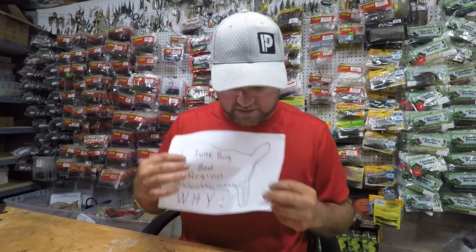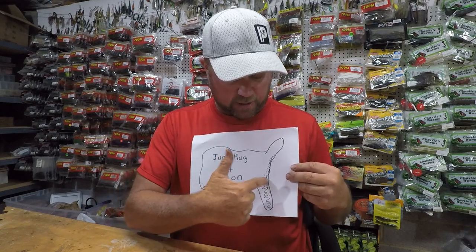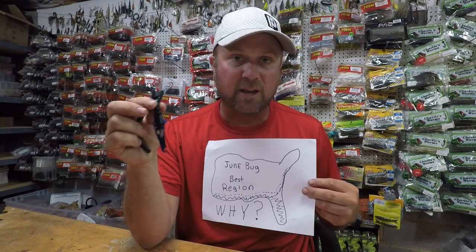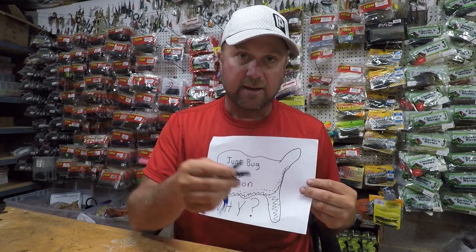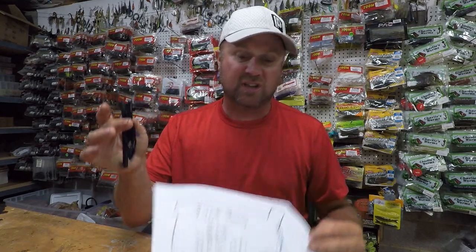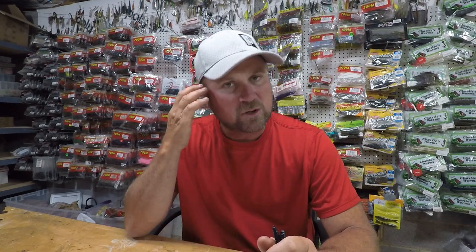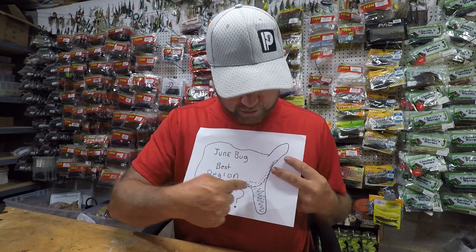Typically, if I am in the state of Florida — and I know y'all like my drawing — June bug is like the green pumpkin and watermelon of that world. There is something about this state where June bug is just the go-to. Am I going to have green pumpkin and watermelon tied on? Absolutely. But in the state of Florida, you have dark, tannic waters.